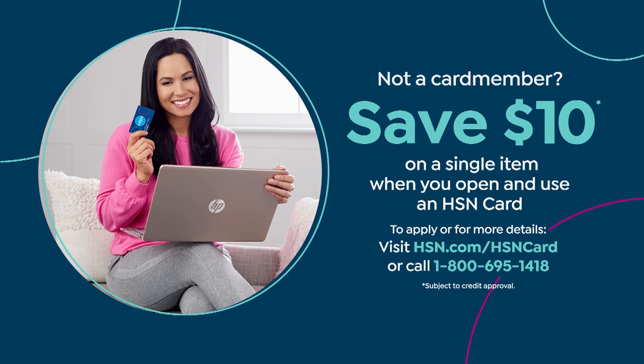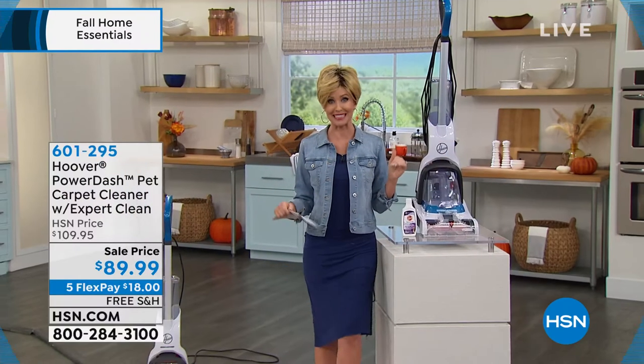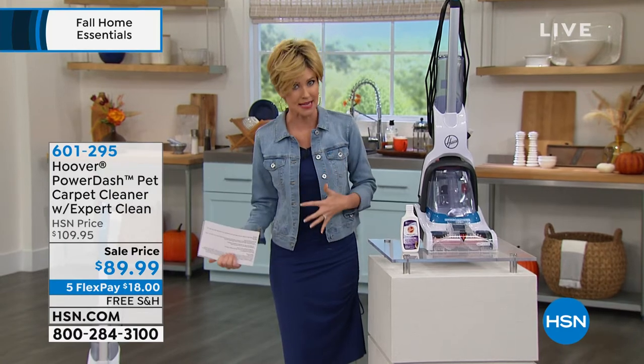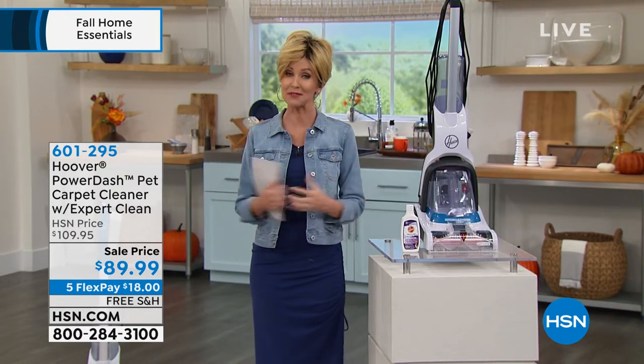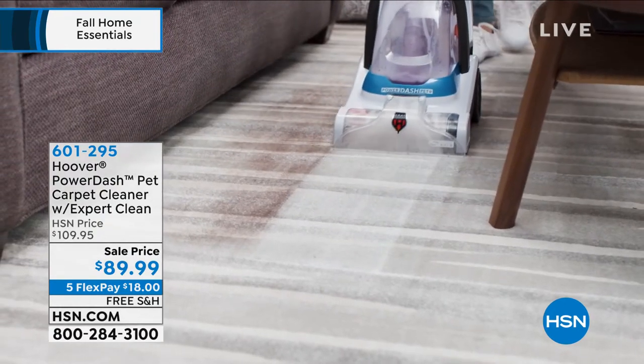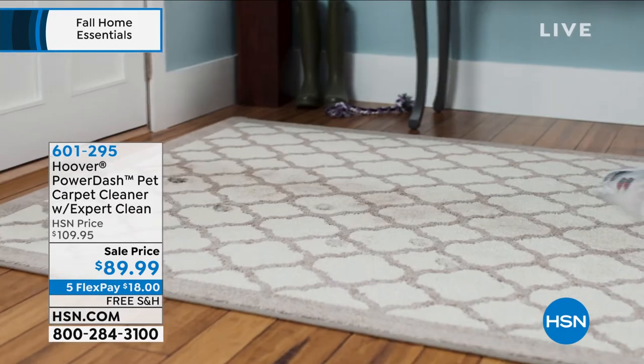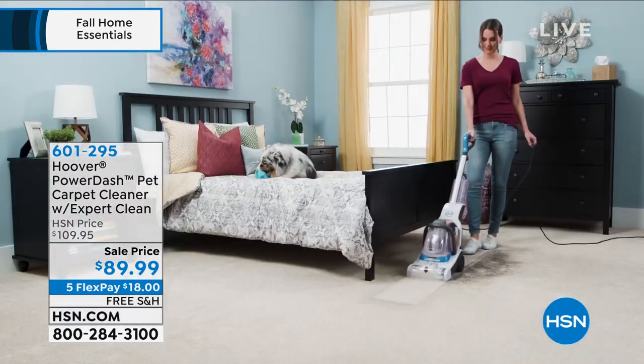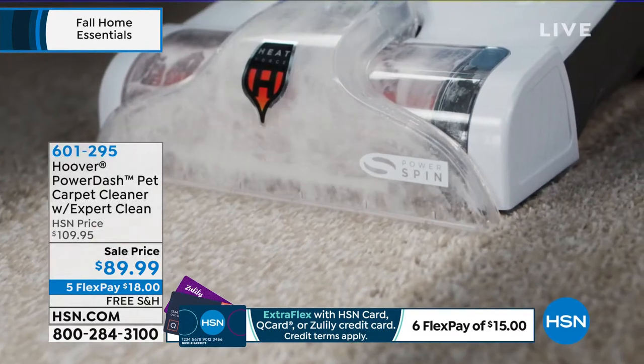Your next item is the Hoover Power Dash Pet carpet cleaner. You don't have to have pets to need it, but pets are the hardest thing to clean up after — spilling water, not being potty trained. You need a powerful carpet cleaner; you don't want to lug a heavy rental home or let messes set into your carpet. At 13 pounds it's super lightweight, and it's the first time I've ever seen it at $20 off with free shipping and $18 on any credit card.